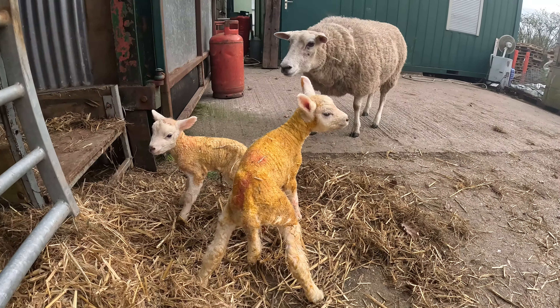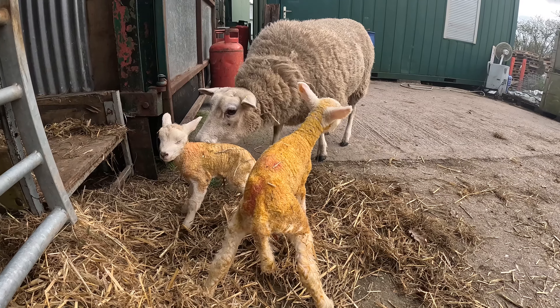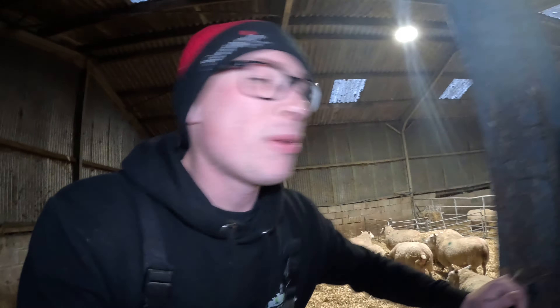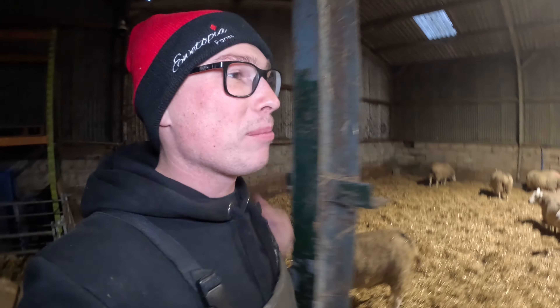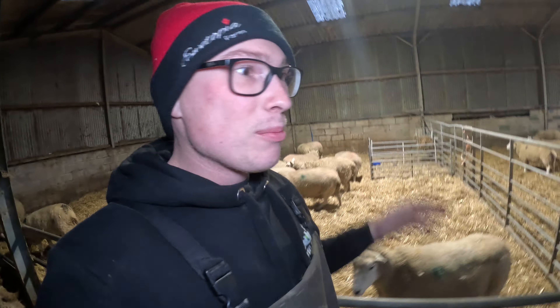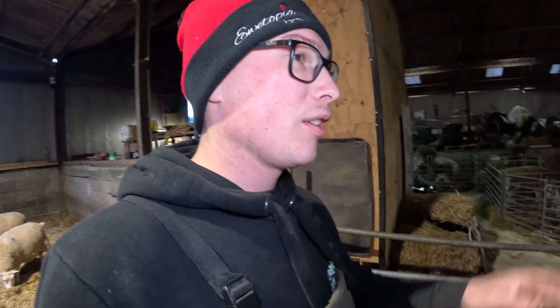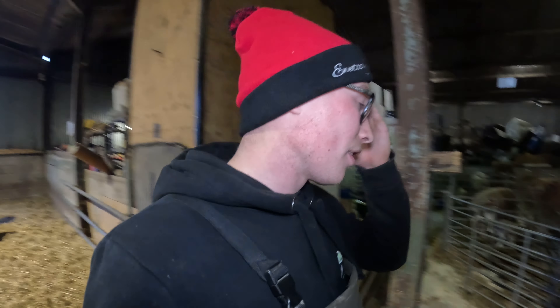Just look at the difference in size of these two — that is an actual pair of twins! I wonder who got all of mummy's nutrients. Evening feeding time once again. I'm having a little count of the yellow-bum ewes to see how many are left to lamb: four twins, two triplets or quads, eight singles — that's 14 lambing in the next day or so. Tomorrow is the last day of yellow, then we go into the red bums.